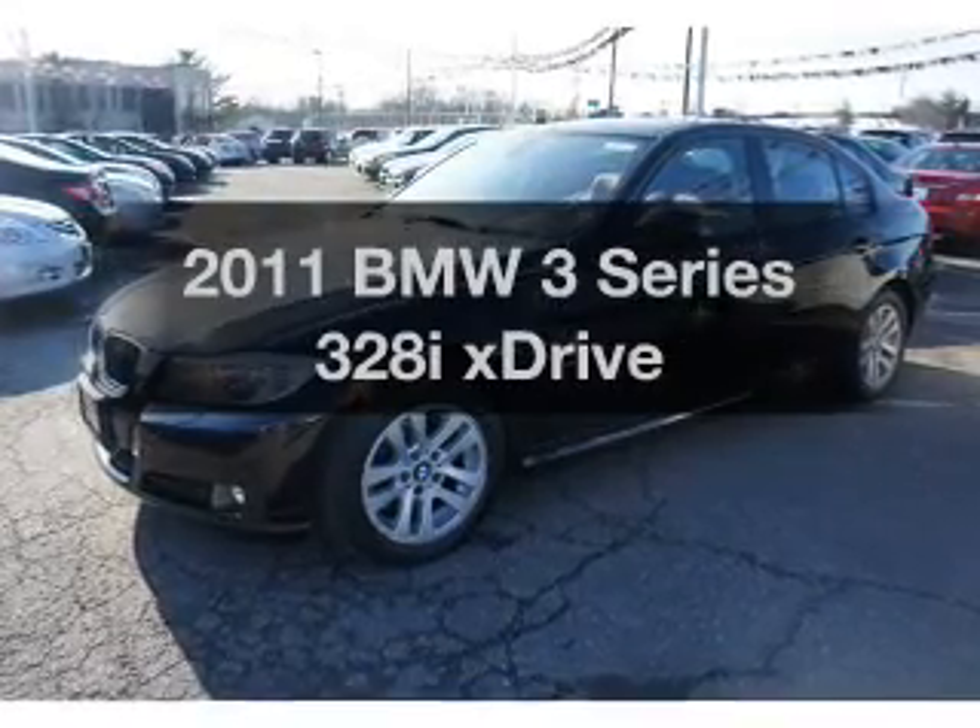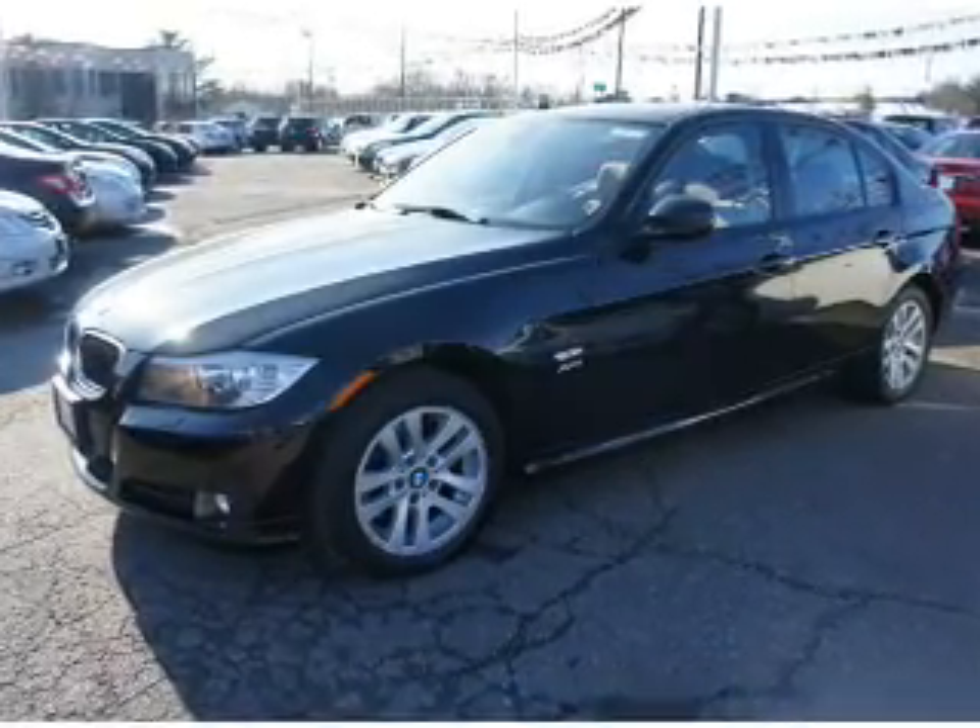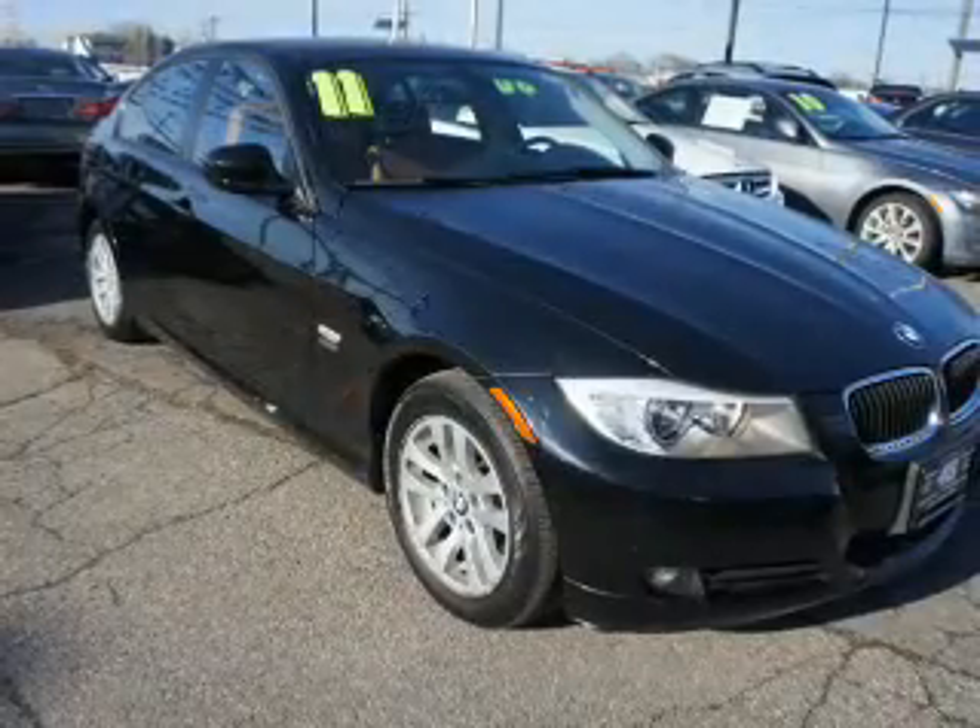Check out this 2011 BMW 3 Series. If you're looking for an automobile with great attributes, look no further.